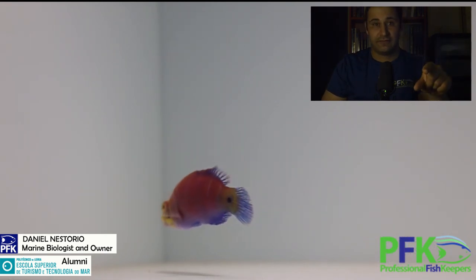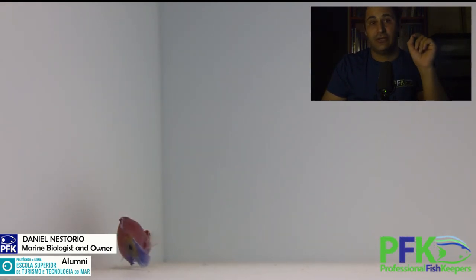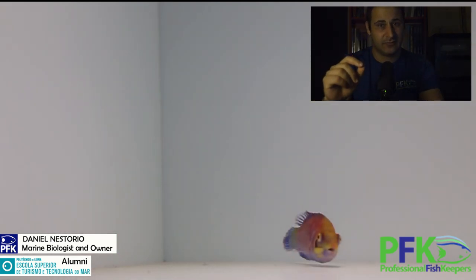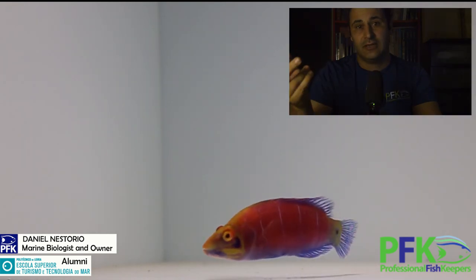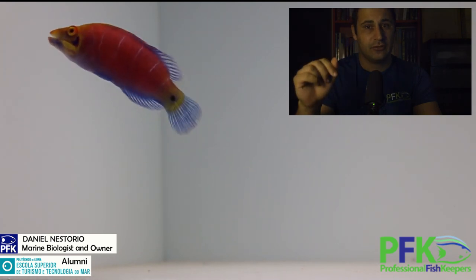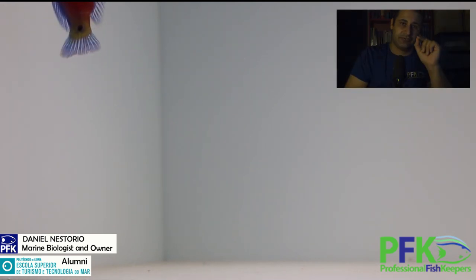If you like this episode, give us a like, share, and tag a friend who might like this fish. If you have one, let me know your experience in the comments. If there's a fish you'd like me to talk about, let me know in the comments. Don't forget to subscribe and click the bell icon so you know when new videos come out. Thank you very much for watching and I'll see you next time.